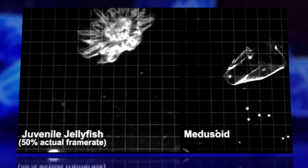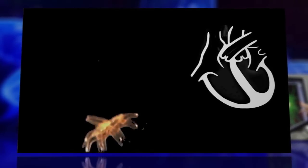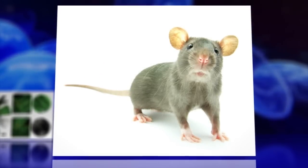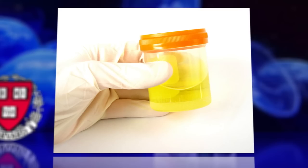An impressive feat, and one that could change medicine. Dubbed medusoid, the artificial creation may help scientists engineer better artificial hearts, which pump in a similar fashion. Whether or not we want rat hearts in our own bodies may eventually inspire debate, but the good news is medusoid doesn't sting. So put away that artificial urine.